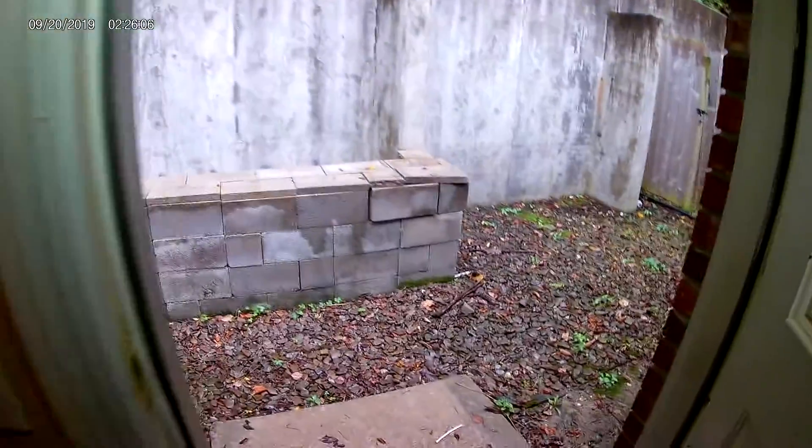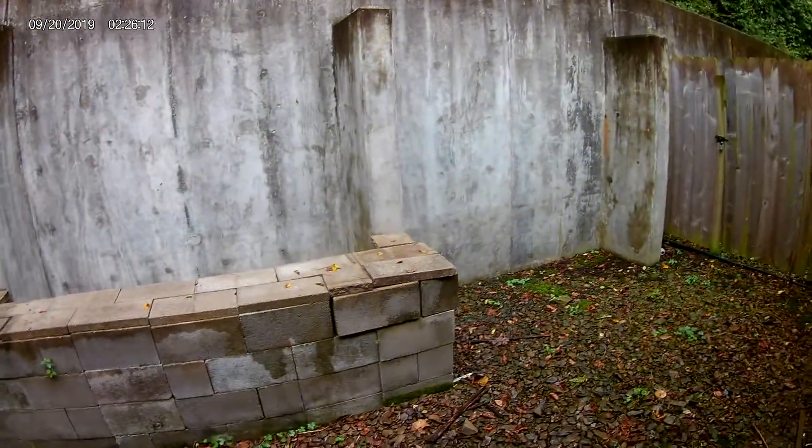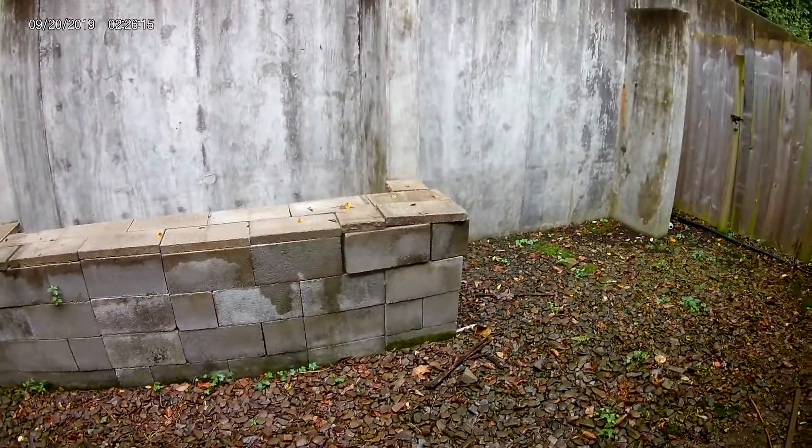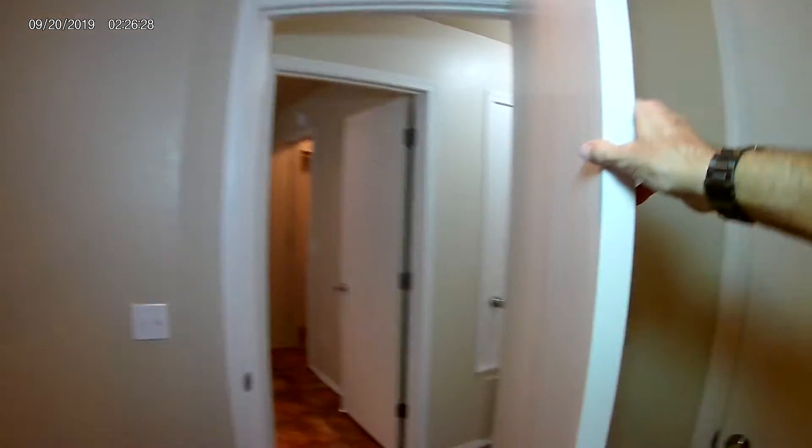New blinds out back here. We had some extraneous cinder blocks hauled off. There's a light out here. New blinds there as well.